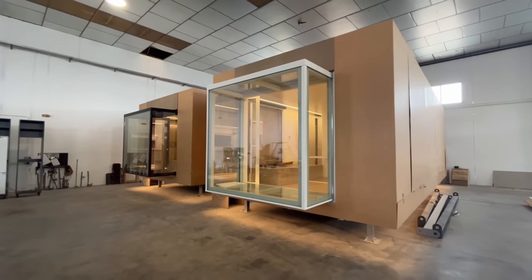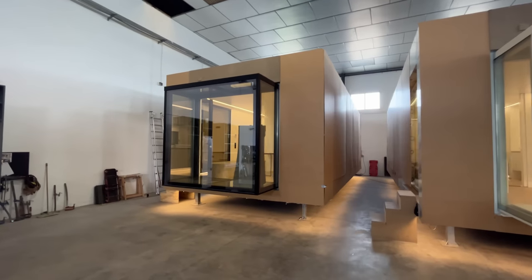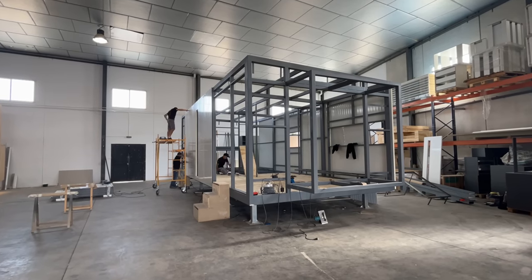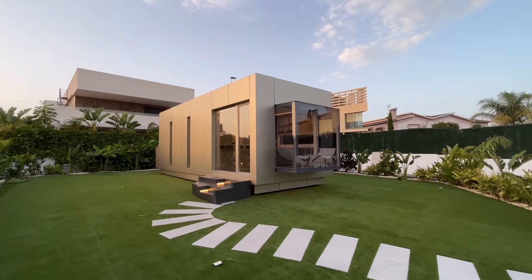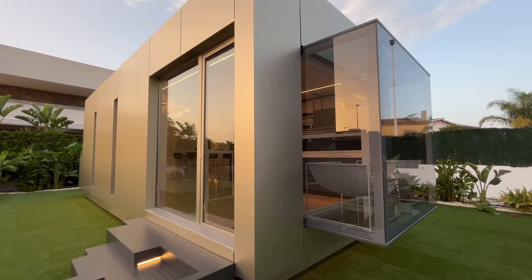Something that sets KU apart from other companies in the space is it seems like they'll deliver anywhere, which is great. One of the challenges when building homes and making them available around the world is that some countries have different standards that have to be met. Some countries even have different requirements for different areas, so a home built for California will have different requirements than one built for Florida or Puerto Rico. Making a home available around the world seems like a headache, but they are up for the challenge.